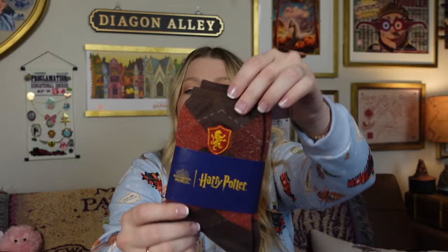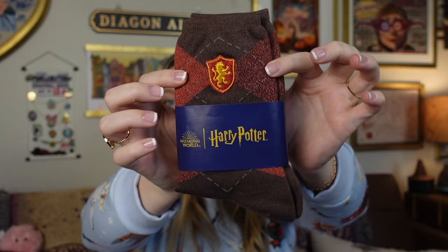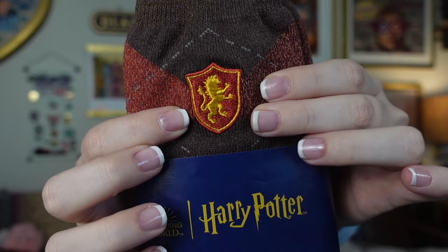Next I got a wearable item and it is some socks — they're just some Gryffindor socks. I thought they were very cute. I like the argyle plaid pattern and this is embroidered right here with the Gryffindor crest. You can never go wrong with another good pair of socks.